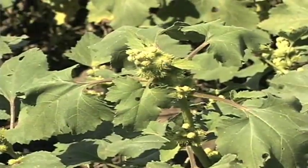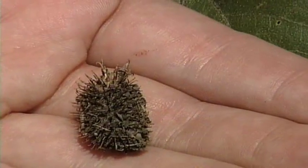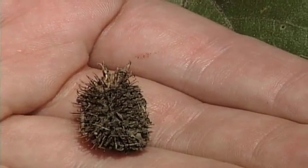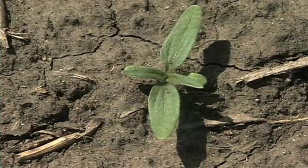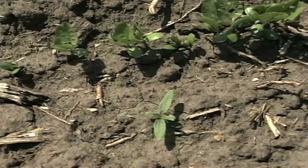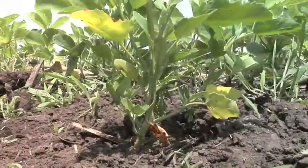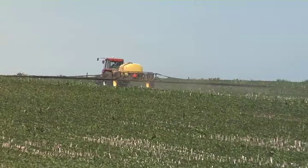I mentioned cocklebur because it is a large-seeded broadleaf. With this combination of pre-emerge products you're not going to do a very good job on many large-seeded broadleafs. Cocklebur can germinate about six inches deep in the soil, and there's no pre-emerge you can work into the top few inches with a strong enough concentration to kill every cocklebur in that field. So we have to be realistic: we'll do a pretty good job on small-seeded broadleafs and a very good job on grass, then clean up the rest in-crop.